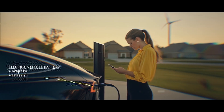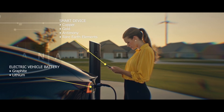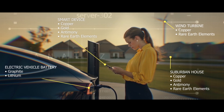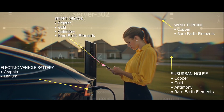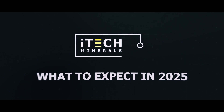Welcome to iTech Minerals. Our mission is to discover the critical minerals that we believe will become the building blocks of the world's transition to a battery-powered and renewable energy future. From the graphite and lithium that power our batteries to the copper that connects it all. Here is what investors have to look forward to in 2025.